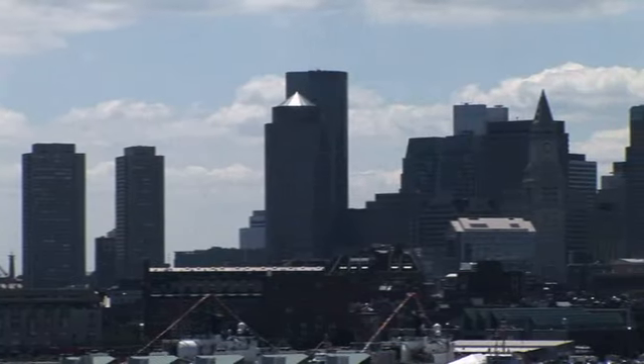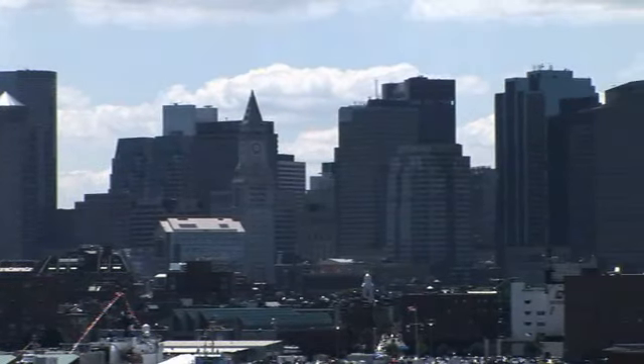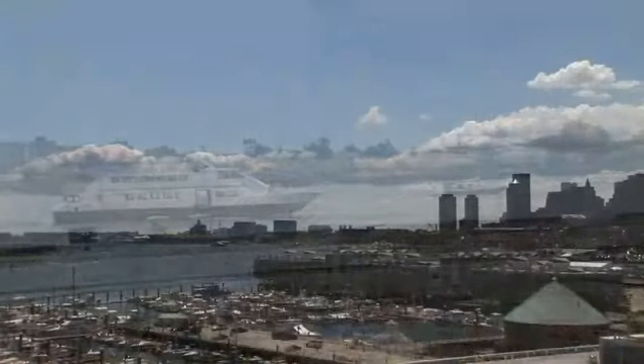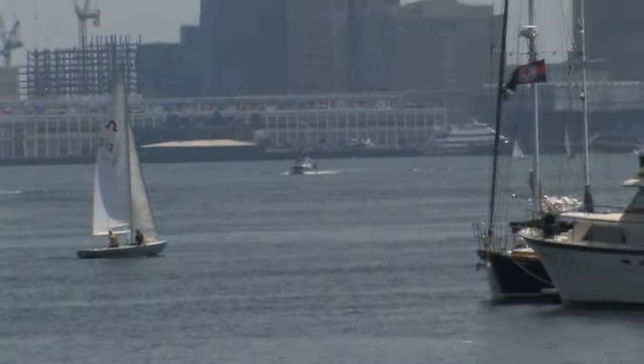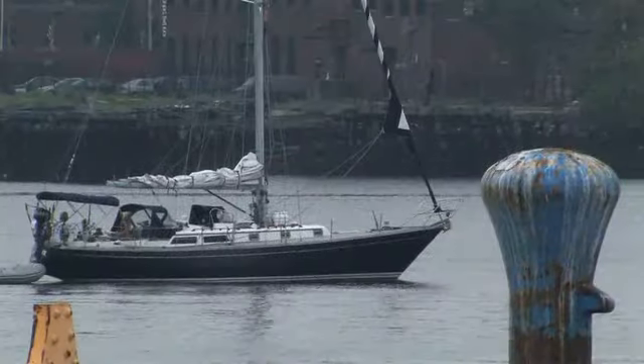The outdoor areas at Harborview are unlike any other found in Boston. You'll find the common roof deck, an exclusive feature for the residents at Harborview that brings together the sights and sounds of Boston and the harbor, revealing a picturesque panoramic view of the skyline. From your home you can walk along the harbor walk or through the Navy Yard to enjoy all the outdoor space the waterfront has to offer.